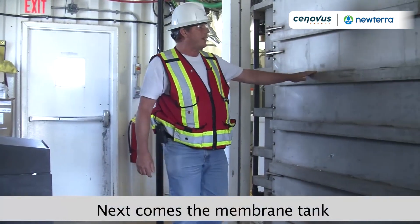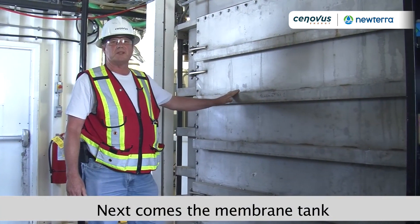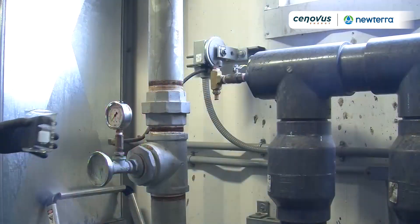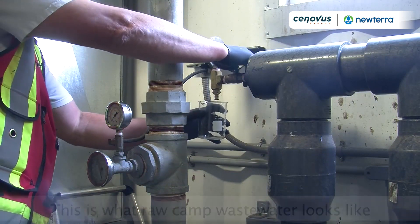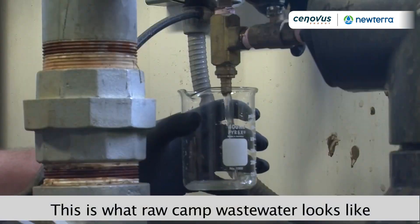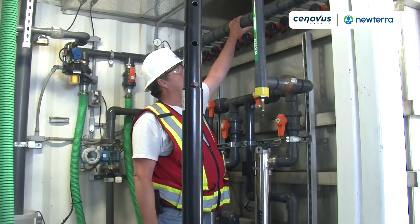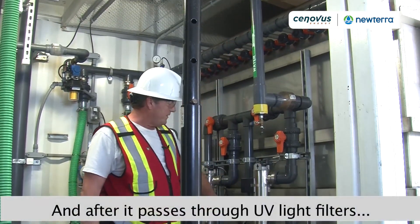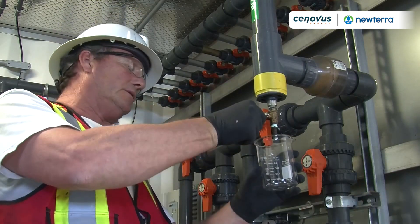Next we have the membrane tank — we have two of these. They do the final process of the wastewater. This here is the influent sample port where we get our raw sample from the sewer. Next it comes off the headers, off the membranes, down through the UV lighting.